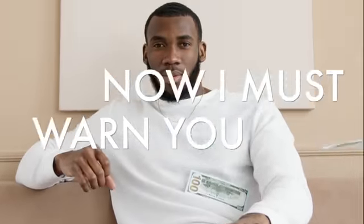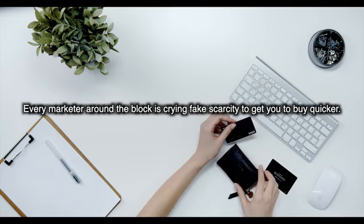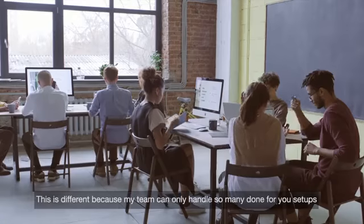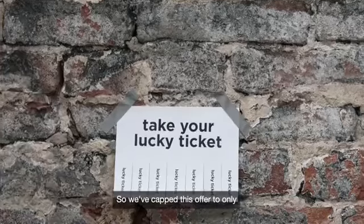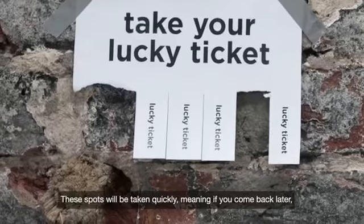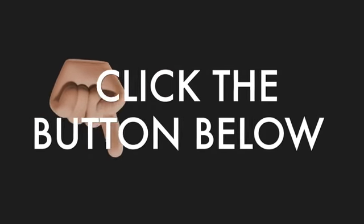Now I must warn you, spots are limited. I know, every marketer around the block is crying fake scarcity to get you to buy quicker. Usually they're just full of bull. This is different because my team can only handle so many done-for-you setups. We aren't a team of tireless monkeys, so we've capped this offer to only 50 lucky individuals. These spots will be taken, meaning if you come back later, there's a good chance you'll miss out completely. Don't want to miss out? Click the button below to get the done-for-you setup while it's still available.